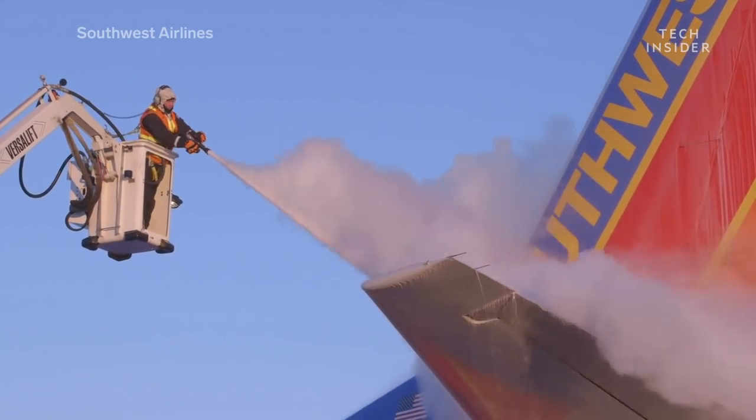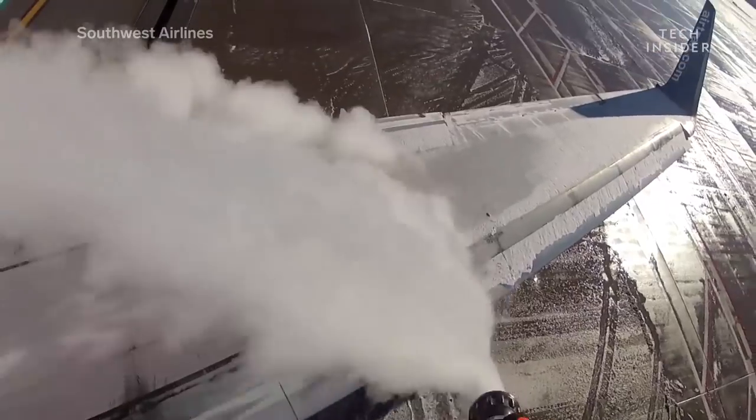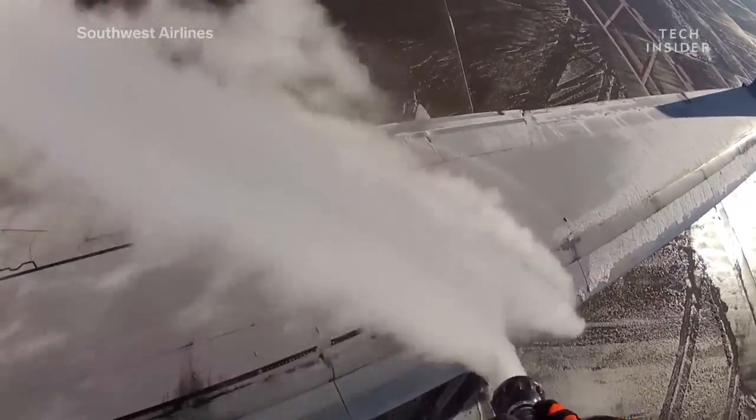Just a quarter-inch thick layer of ice on a plane can disrupt the way air flows over its wings. The number one reason flights get delayed in cold weather is going to be because there's some kind of frozen precipitation — from frost to snow, to a sheet of ice adhering to the aircraft, adhering to the wings of the aircraft, particularly.